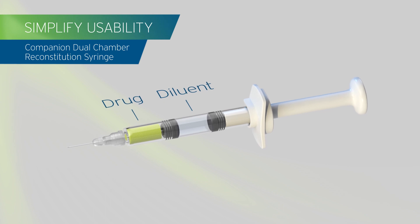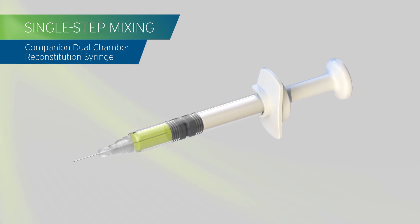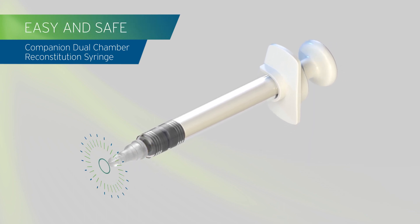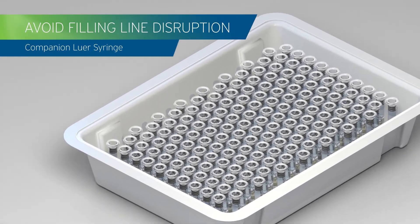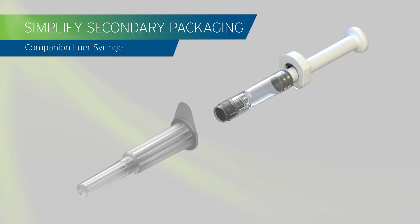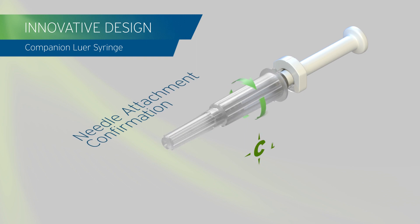Simplify usability, even with drugs requiring reconstitution. Provide your self-injectors a solution that is easy and safe enough to use at home.